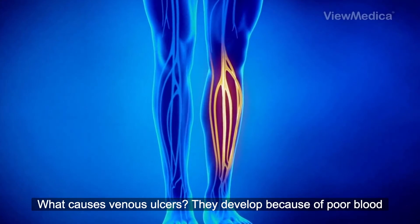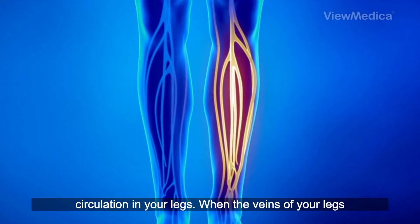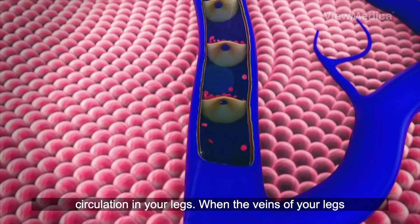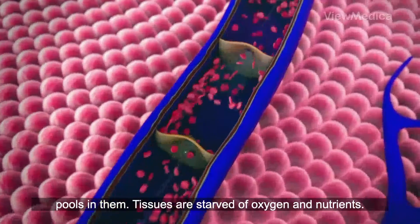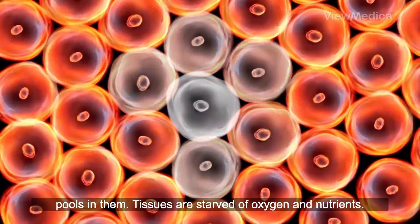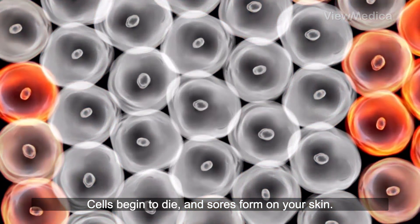What causes venous ulcers? They develop because of poor blood circulation in your legs. When the veins of your legs have trouble pushing blood back up to your heart, blood pools in them. Tissues are starved of oxygen and nutrients. Cells begin to die, and sores form on your skin.